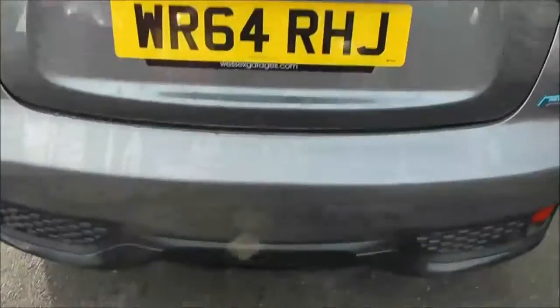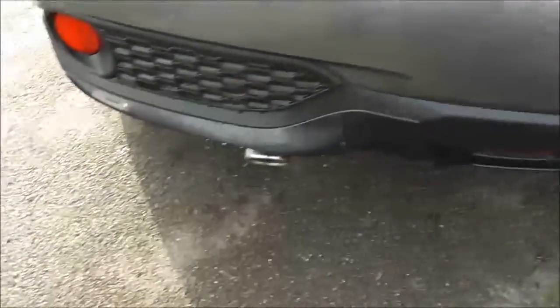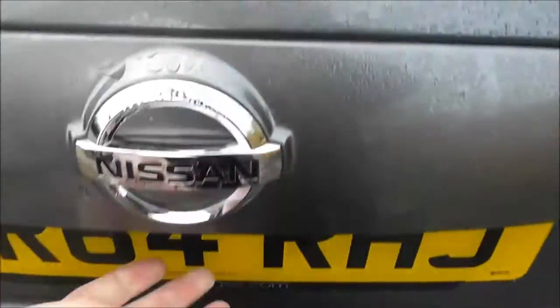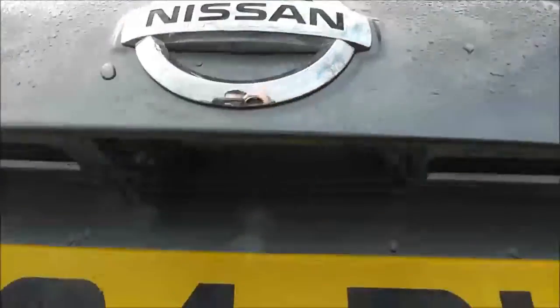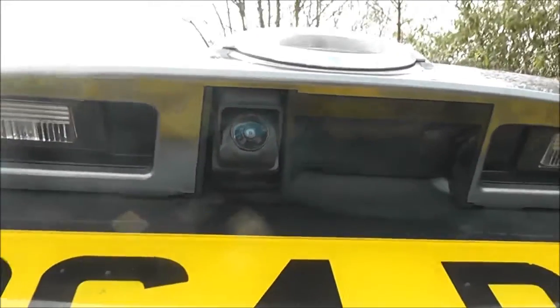Coming round to the back, at the very top of the tailgate we've got a high-level third brake light fitted with the rear wiper blade. It has the black exterior pack and underneath that we've got a chrome tip exhaust. Just in the centre of the tailgate there's a colour rear view camera — I'll show you the display for that shortly.